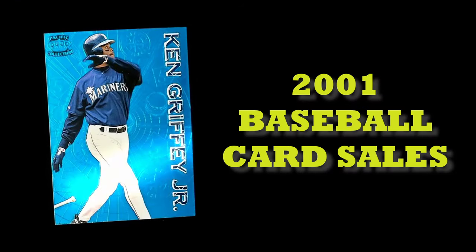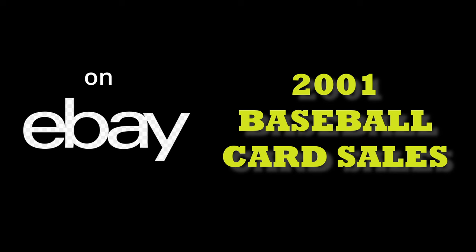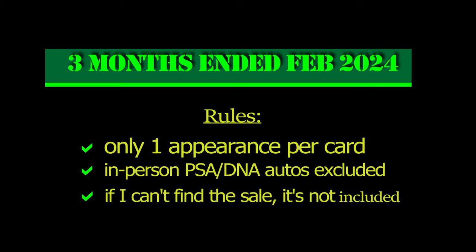Hey everybody, and welcome back. Today we're going to go over the top 10 selling cards on eBay from 2001 over the last three months.